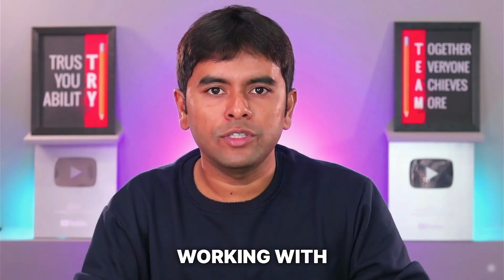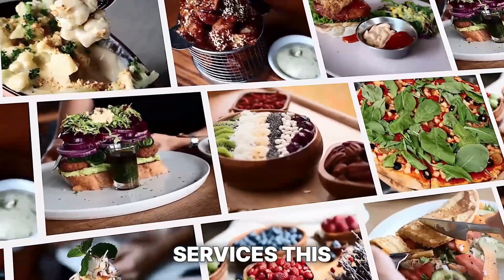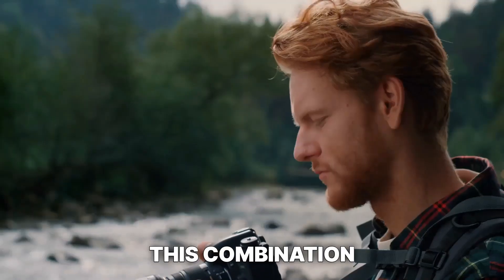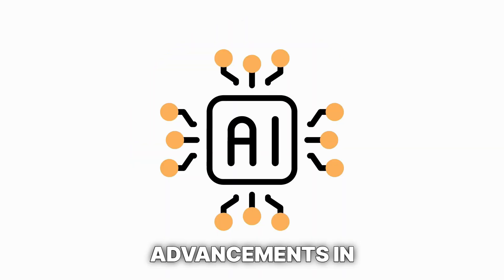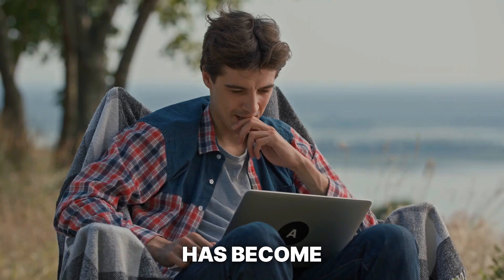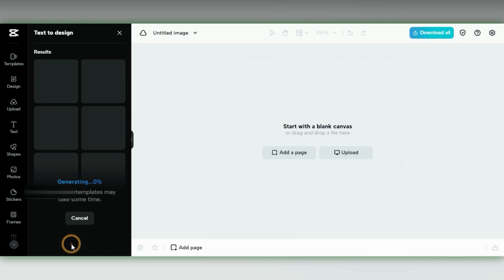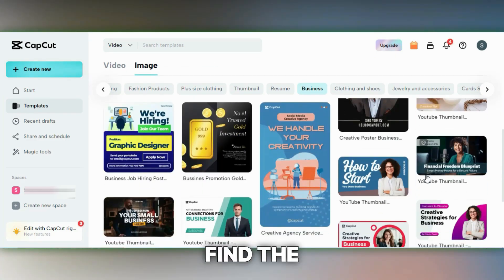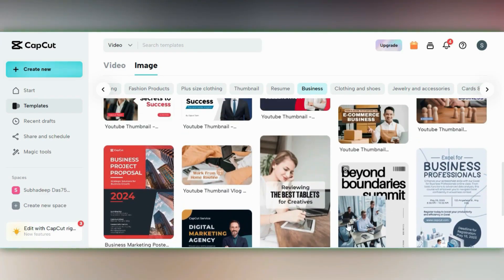Now let's dive into number 6 on our list: social media graphics. Building on the example of working with local restaurants, you can offer social media graphic design services in addition to photography — creating visually appealing posts and banners. CapCut features a tool called Text2Design, which allows you to describe the graphic you need and generates multiple tailored options. You can also browse their extensive collection of business image templates, from standard square templates to story templates catering to all social media needs.